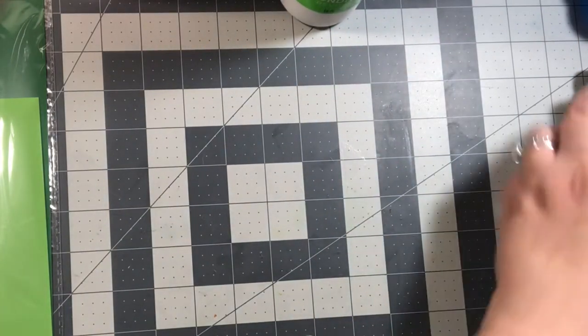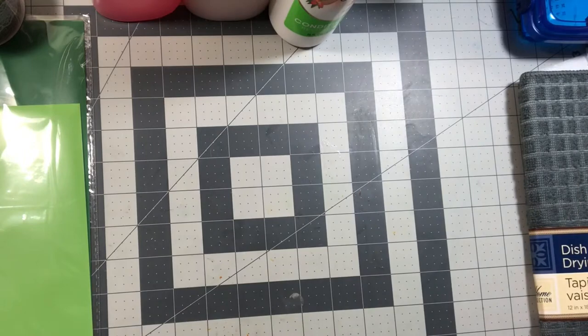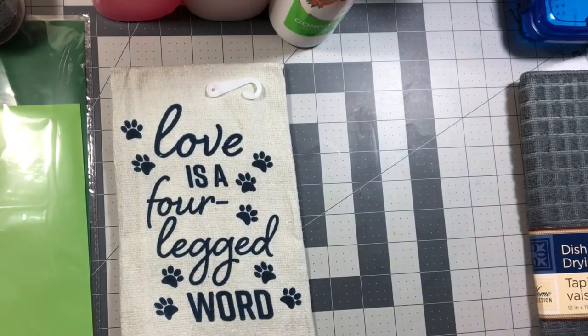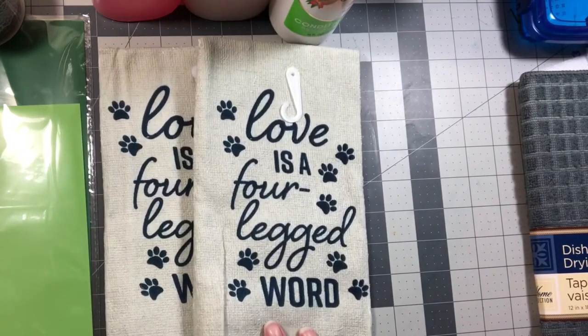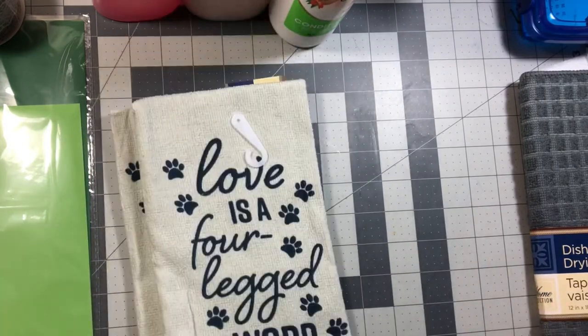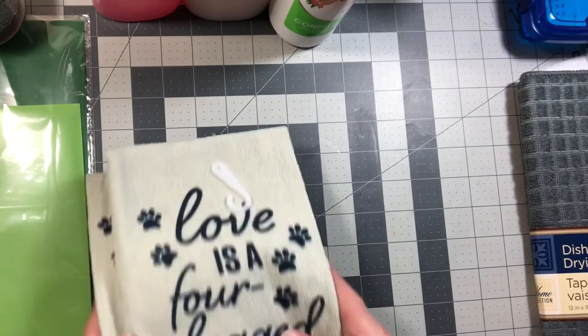For the kitchen I bought two new towels. They're the exact same one but it says "love is a four-legged word." I bought two of those and they're in beige, blue, and white. I don't have any color theme so I just buy whatever I like.